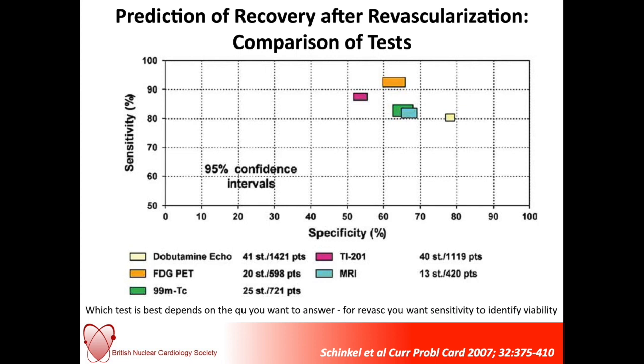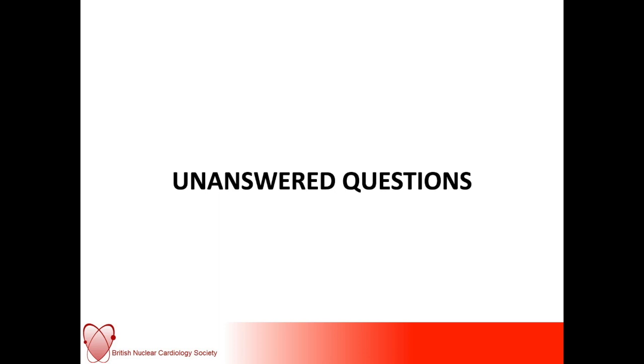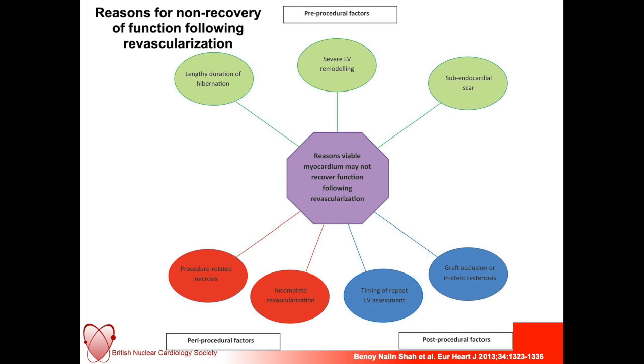There are several unanswered questions still in the field of myocardial viability. Why don't people recover following revascularization? It might depend on how long the myocardium has been hibernated — as discussed, more and more ischemic hits will lead to a degree of fibrosis and reduction in functioning myocytes. There are also issues of remodeling, peri-procedural issues, and then post-procedural factors — such as whether they had an additional ischemic hit, and whether they were on optimal medical therapy.